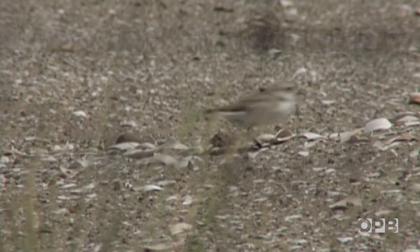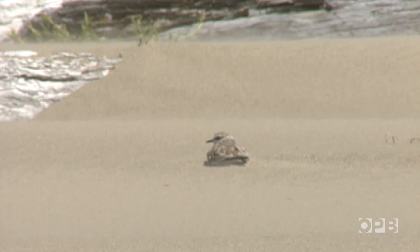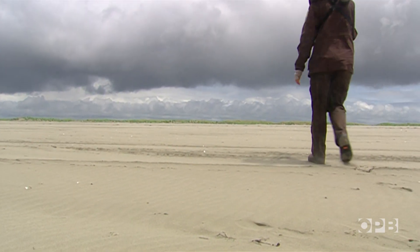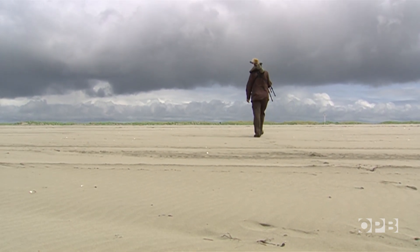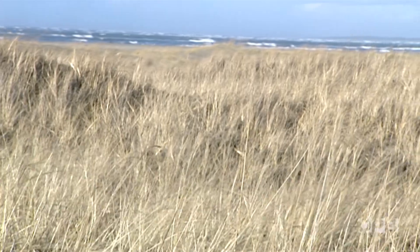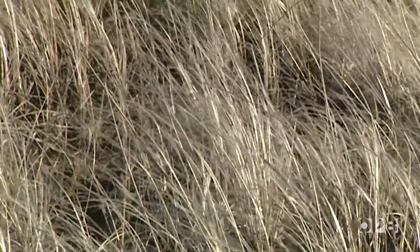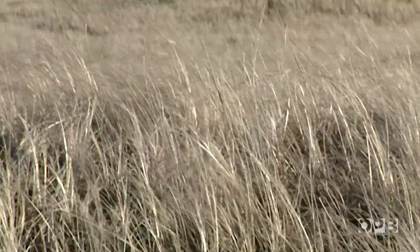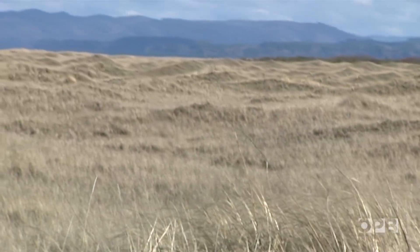Western snowy plovers are a small, threatened shorebird, and the reason for the decline is that they've lost a lot of nesting habitat. They need open, bare ground that's sparsely vegetated, and that is what we are recreating here. Biologist Kirsten Brennan says the dunes along the west coast are disappearing under a carpet of European dune grass. These invasive exotic grasses are so aggressive that they out-compete all other vegetation, and we've lost virtually all of the coastal plant community out here. The beach grass has gotten so thick that the birds just can't use it anymore.